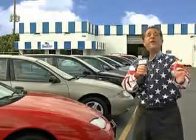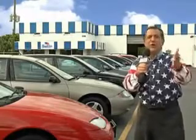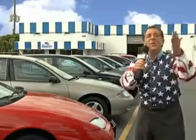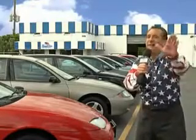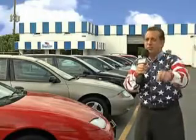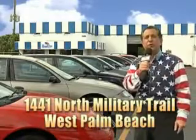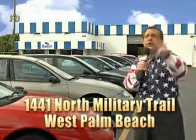My 15 minutes are up, but I could go on for another hour or more. Believe me, we have a huge selection of cars, trucks, vans, and sport utility vehicles here at Beach Cars. And as you can clearly see, we price to sell. And we don't care if you have no credit, or even bad credit — we're going to finance it right here at Beach Cars so you can drive it home today. That's Beach Cars, 1441 North Military Trail between Okeechobee and Belvedere, right here in West Palm Beach.